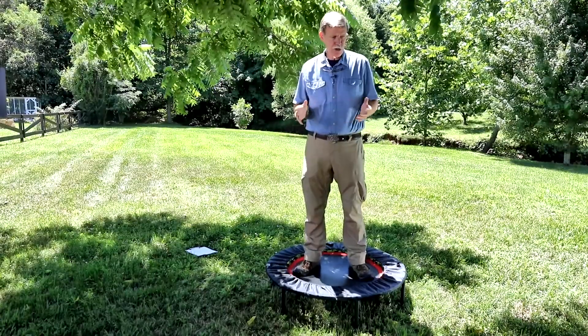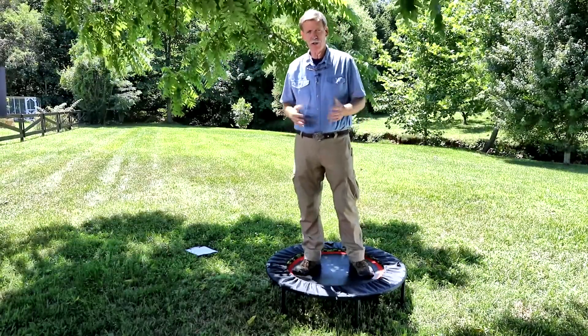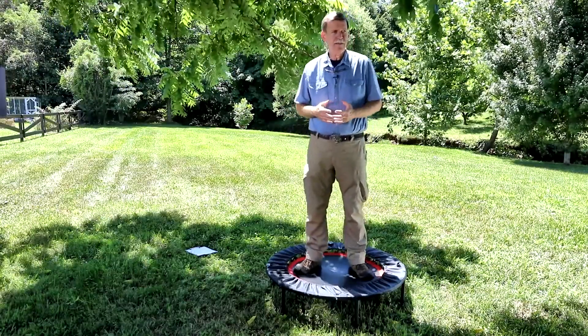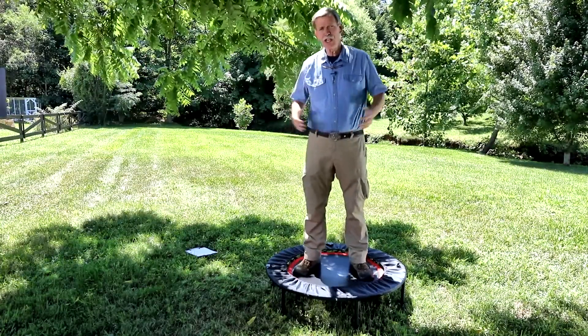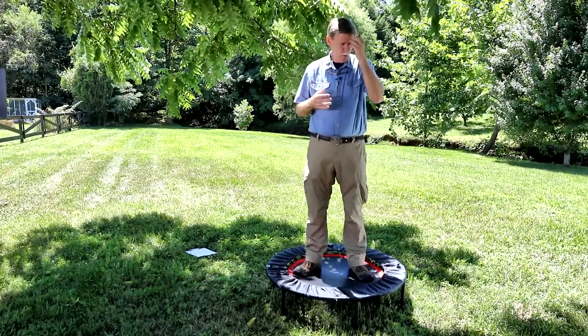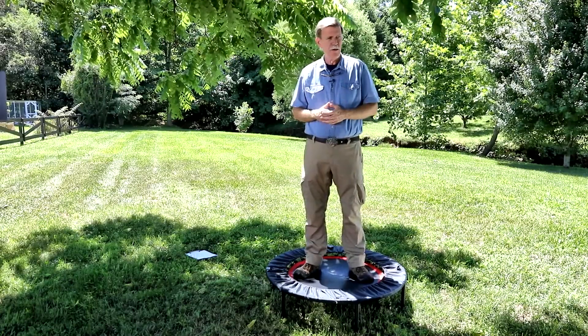When I first started using the mini-trampoline, back a number of years ago, Dr. Harold Cherney encouraged me to put it in our gym, and I bought three of them. The very next day, every single patient we put on it was sick with flu-like symptoms. I was thinking, what happened? So I called Cherney and asked why these folks were sick.